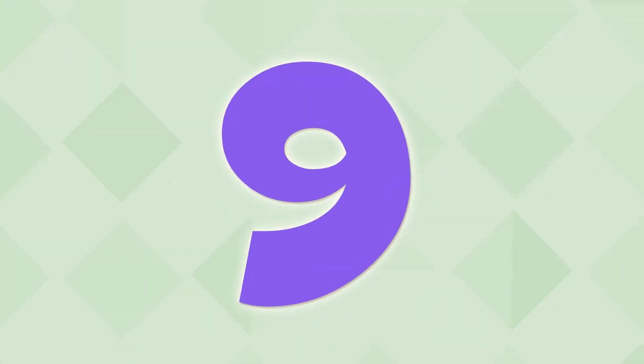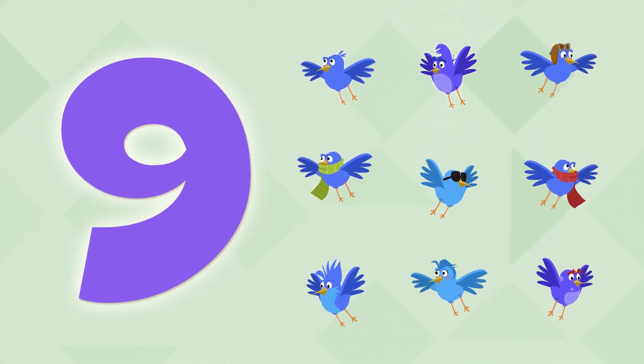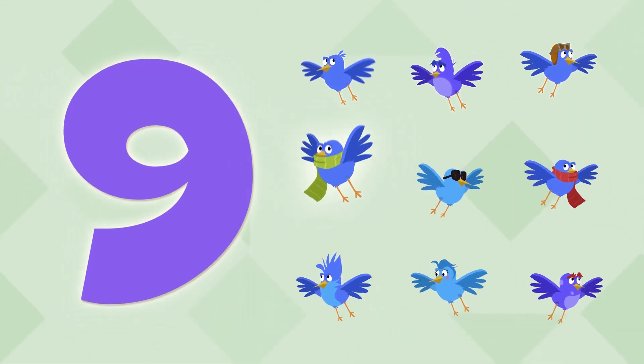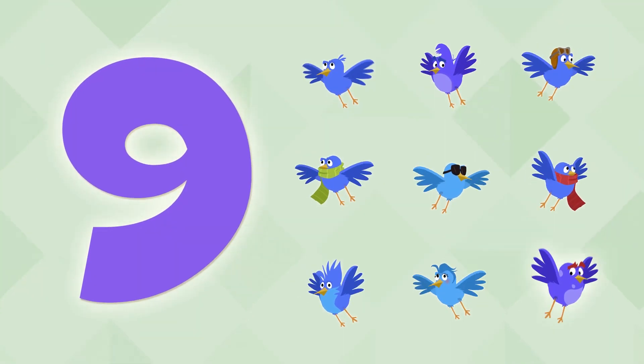This is number 9. There are nine birds. One, two, three, four, five, six, seven, eight, and nine.